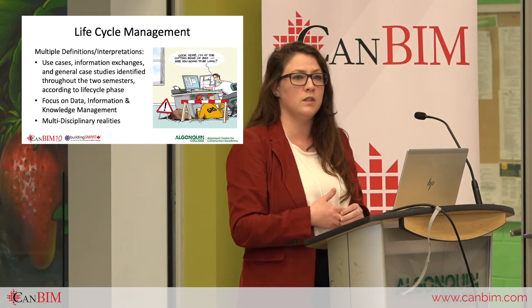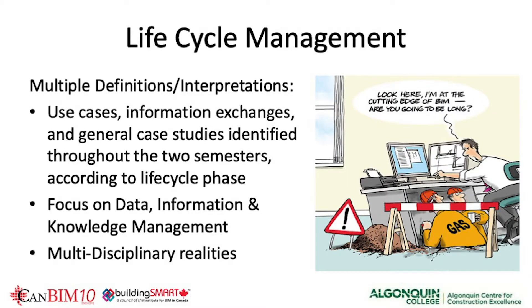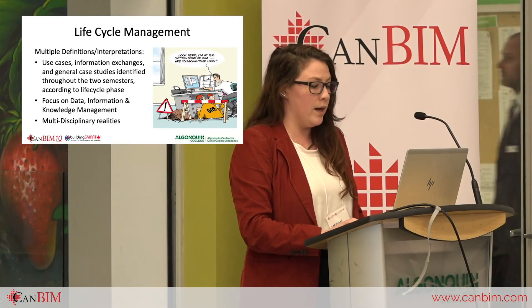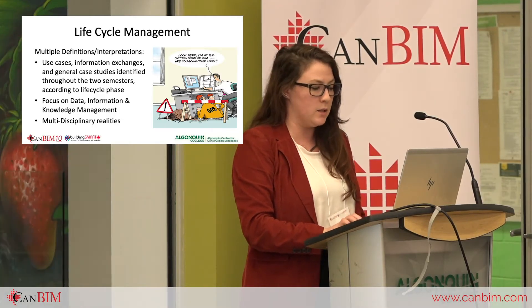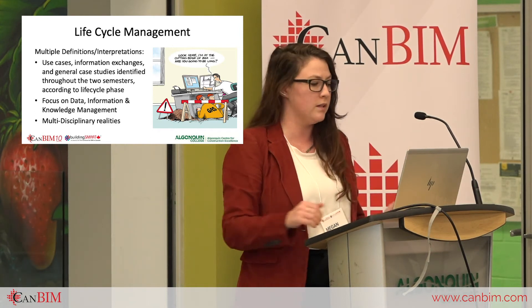Ideally, graduates would be suited to manage information exchanges, interoperability, and the use of BIM to meet organizational goals. The focus was on data and information management, but also on multi-disciplinary roles — whether you look at the life cycle linearly or as an iterative cycle we go through several times. A big priority was clarifying the meanings behind these things.